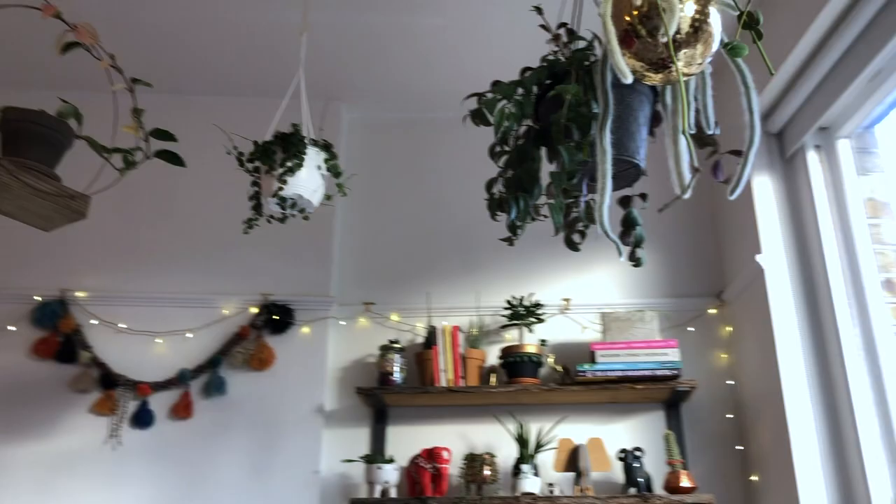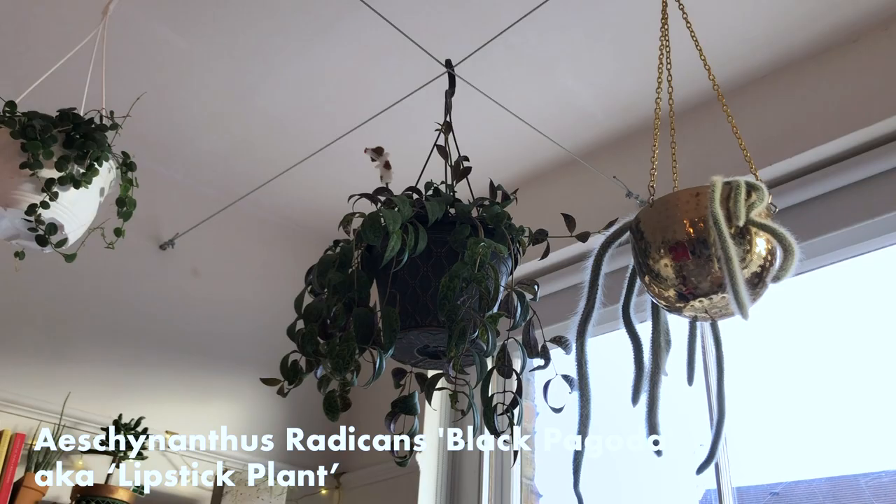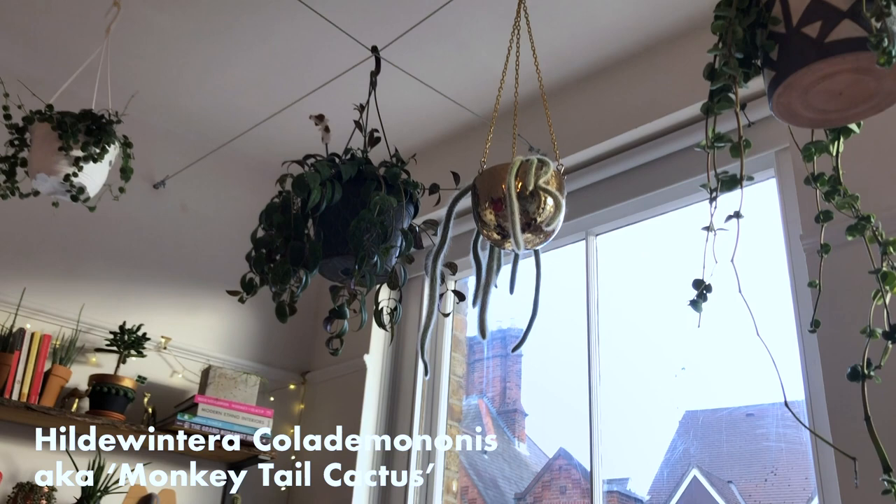Then we've got a black lipstick plant. This has actually been bleached a lot by the sun, but I still love to stand underneath it and look up at it. I've got a monkey tail cactus, which supposedly, according to my mum, when you water them they throw out their fronds and just really kind of curl upwards. But mine hasn't done that — whether hers is just in a different climate, I'm not sure.